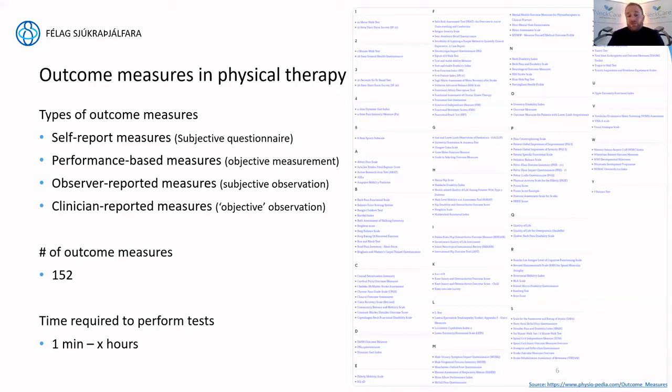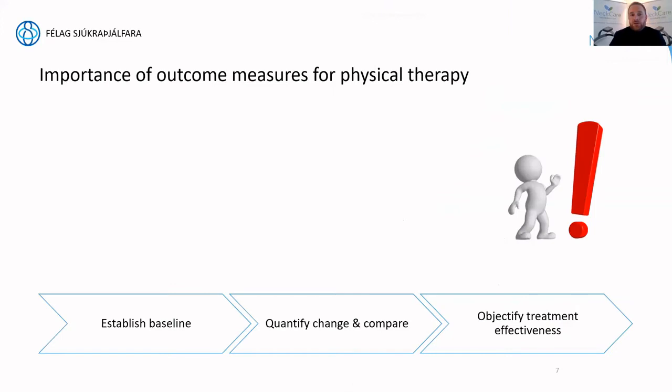Some of these tests take as little as 30 seconds to a minute — for example, a simple VAS scale — but many go over a much larger period of time, even several hours. Within the current practice-based setup, some of these are just challenging, yet they're very important. The importance for physical therapy is to establish a baseline, quantify change, and compare. If you can't measure it, it's difficult to improve, and the patient may struggle to identify what to focus on.